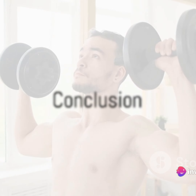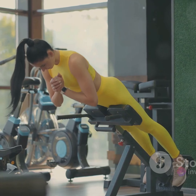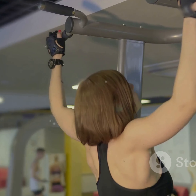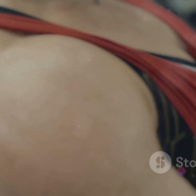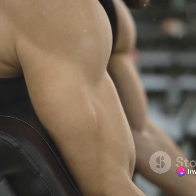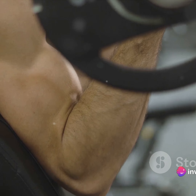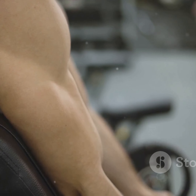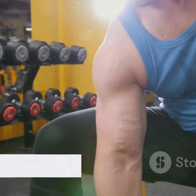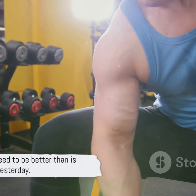And there you have it, the top 10 back and shoulder workouts for men. Remember, consistency is key in any workout routine. So start incorporating these exercises into your regimen, and in no time, you'll start seeing results. Every rep brings you one step closer to your goal. So keep pushing, keep striving, and most importantly, keep believing in yourself — because the only person you need to be better than is the person you were yesterday.